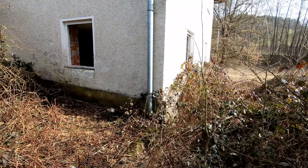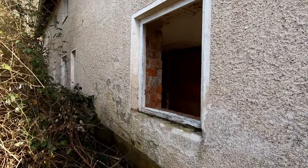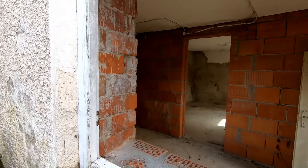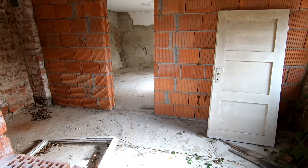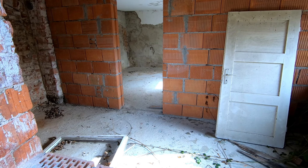Jetzt schauen wir mal da – da ist nämlich ein Fenster offen, bzw. das ist gar nicht mehr drin. Da könnte man in das Haus hinein kommen. Probieren wirs mal.